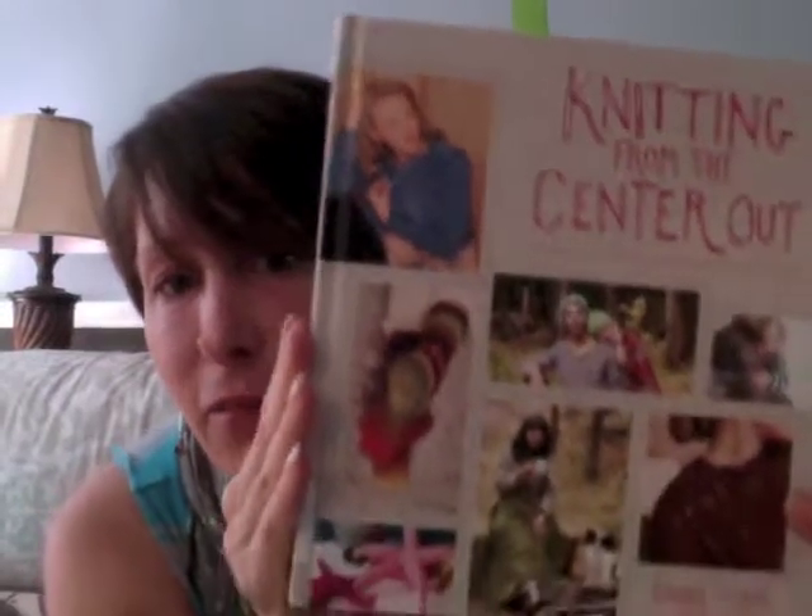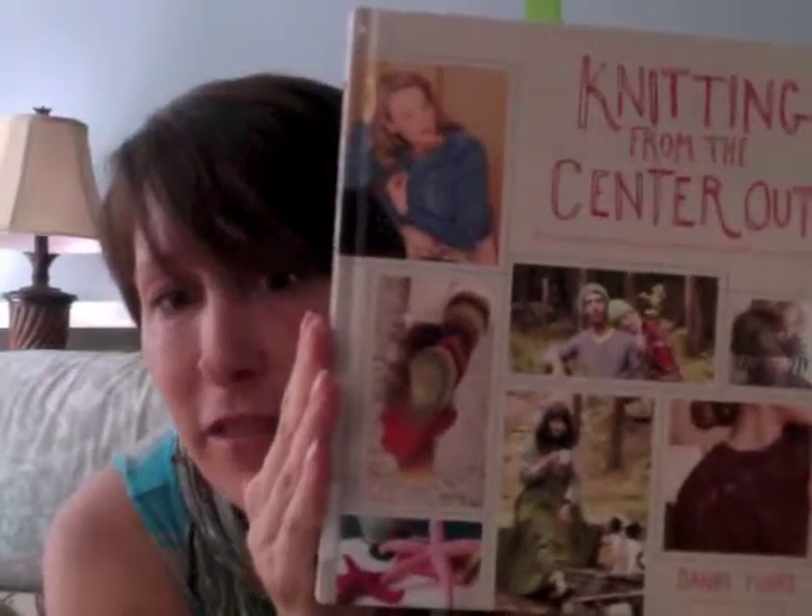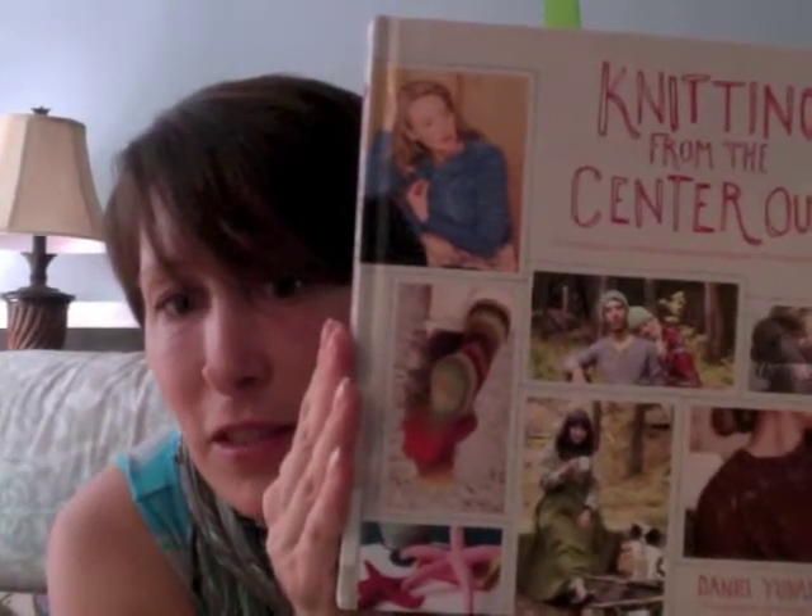So that's it for spinning. What I'm going to do now is review Knitting from the Center Out by Daniel Juhas.